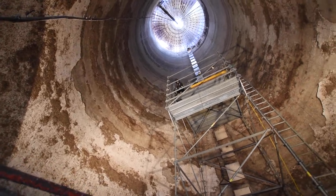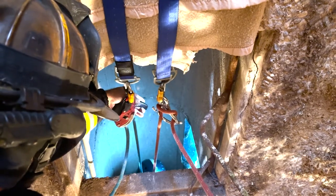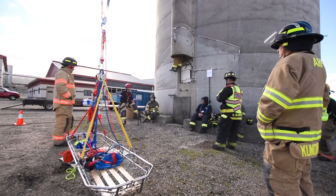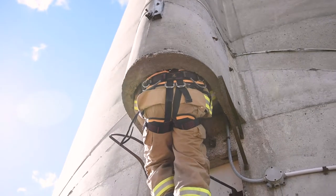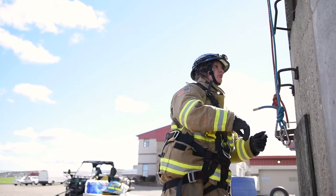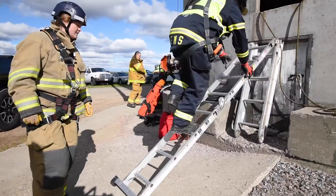My name is Kevin Krug, I'm in charge of the inside operations of the silo rescue. Inside the silo we have harnesses on and ropes rigged up to safely descend down the chute of the silo. If someone were to be at the level where the hay and silage sits, we take the patient using a harness system down the side of the silo.